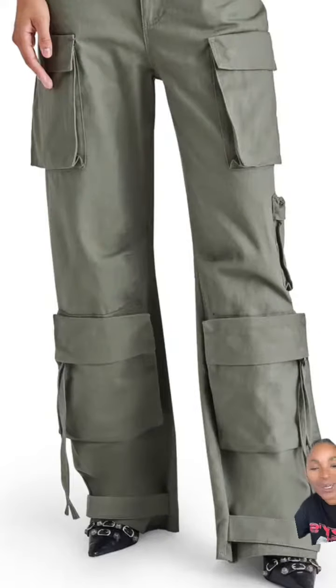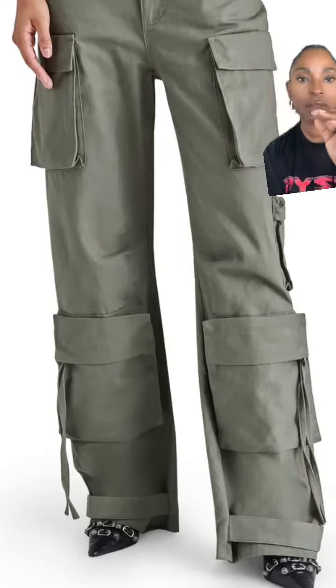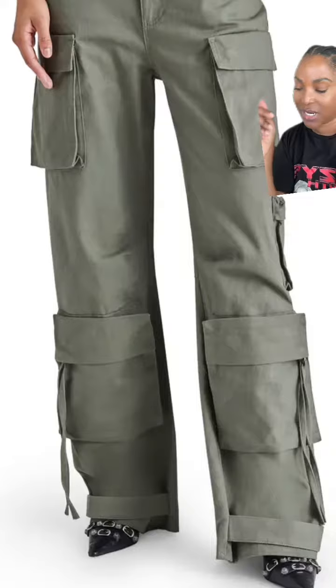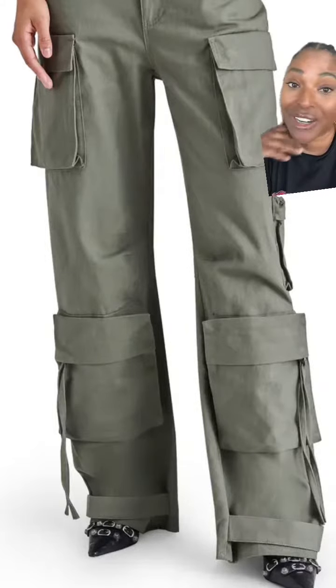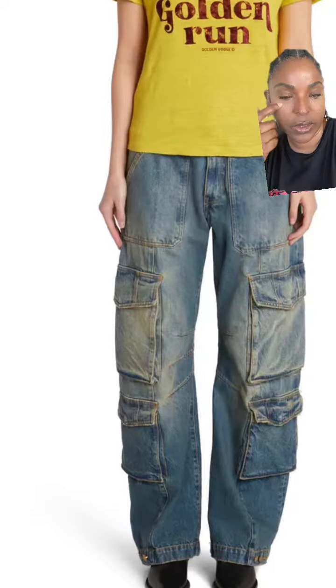I debated on letting y'all know about this pair because these are from Steve Madden and they're only like a hundred something dollars. I should have bought mine before I let you guys know, because whenever I post this stuff it sells out quick. But these are only a hundred something dollars, and I love the wash on these — super dope.